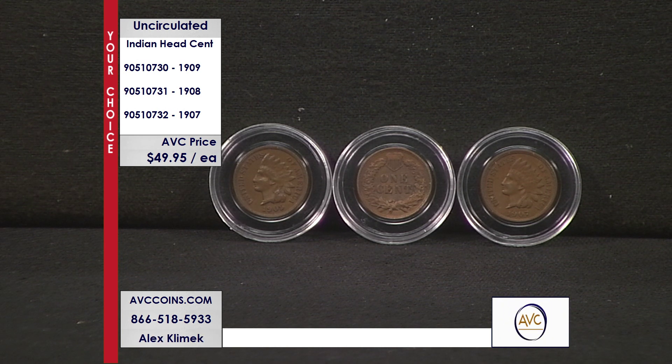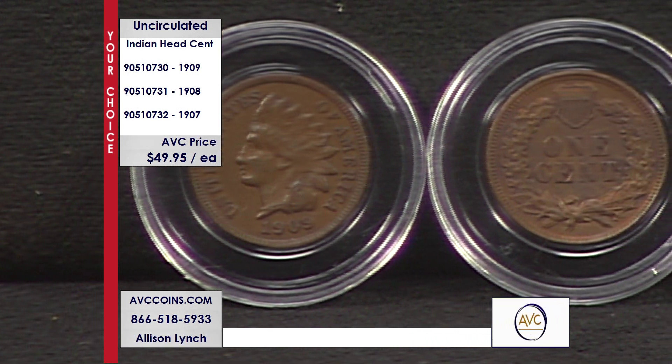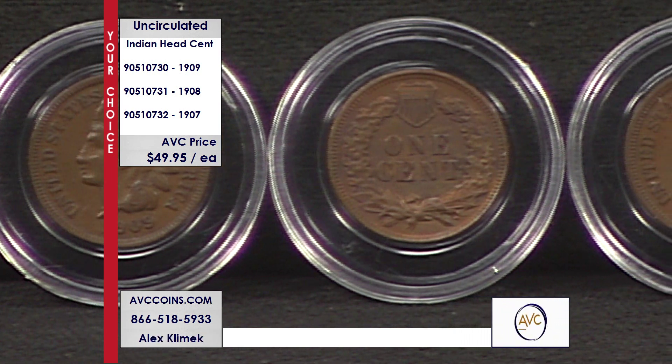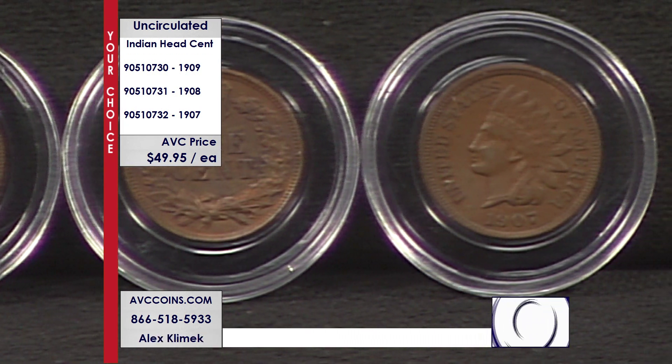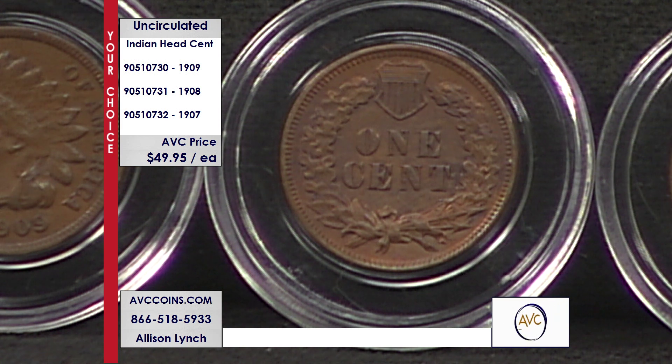We are talking about the Indian Head cents. We were so used to the Lincoln cent because it's been out there for 110 years — the longest tenured — we forget that the Indian was the predecessor. It was out there for 50-plus years from the late 1850s into the early 1900s. Tonight's special is the last three years of issue, and you are not seeing a misprint on that first line — just $49.95.